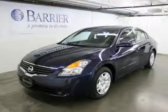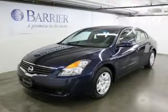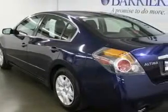This is a 2009 Nissan Altima. It has a 2.5 liter 4-cylinder engine and an automatic transmission.